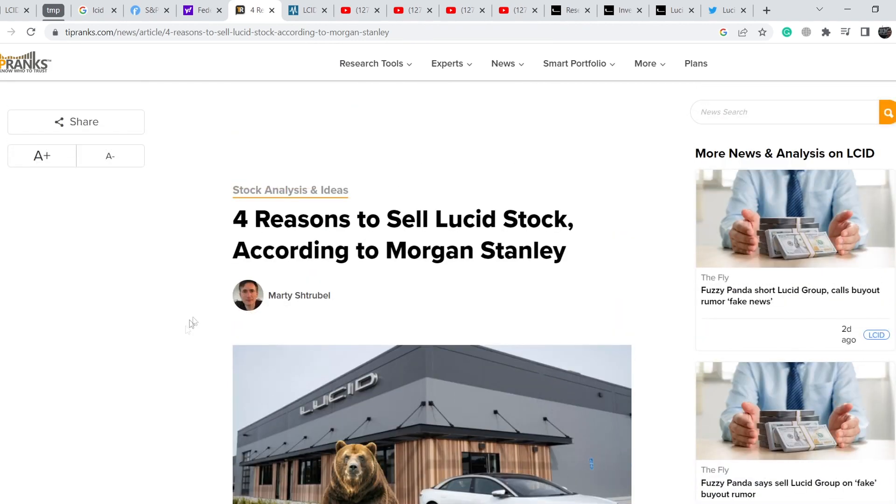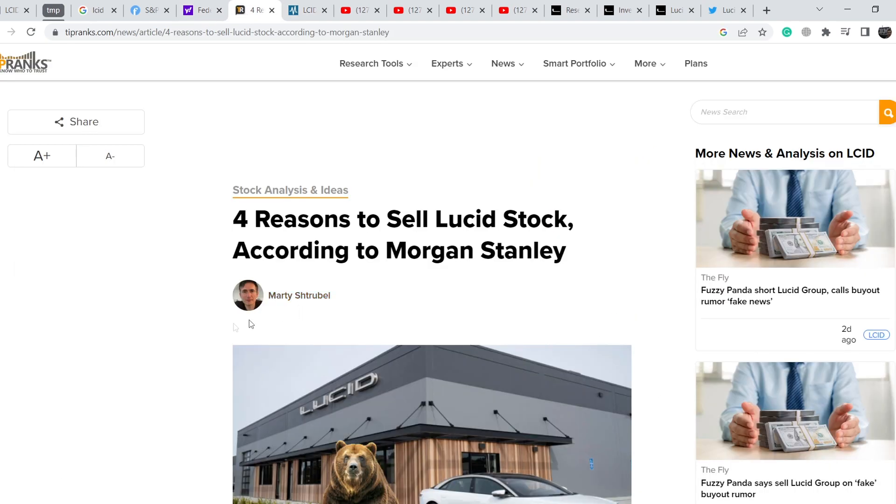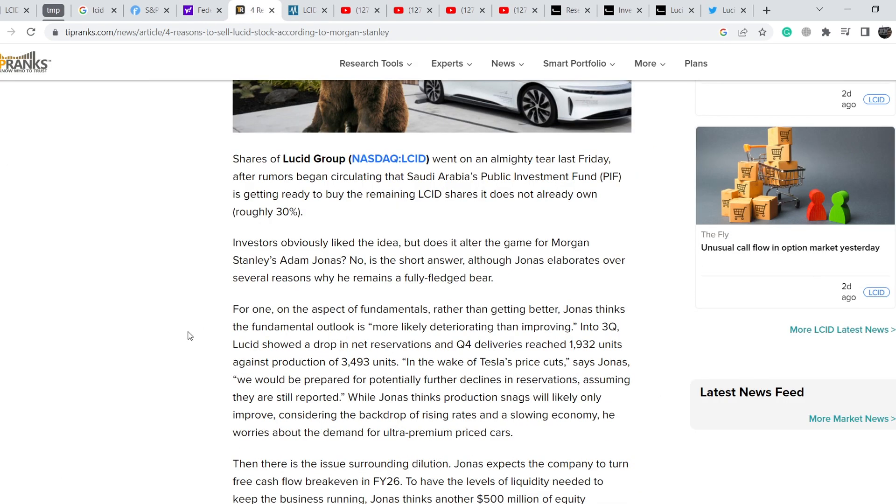Let me show you an article on TipRanks.com: 'Four reasons to sell Lucid stock according to Morgan Stanley.' Just several days ago, Morgan Stanley lowered the price target of Lucid, set an underweight rating, and set the price target at $5 instead of the $10 mark, which implies a 41% downside potential. This article describes why Morgan Stanley analyst Adam Jonas thinks this asset might break its all-time low. I'll put the link in the description — it's quite interesting and I partially agree with it.